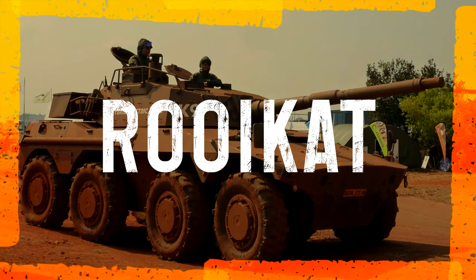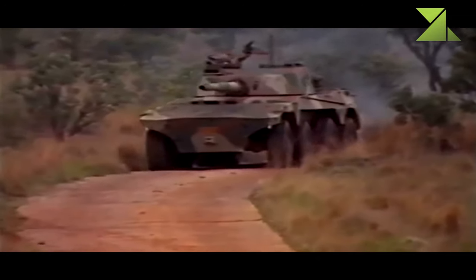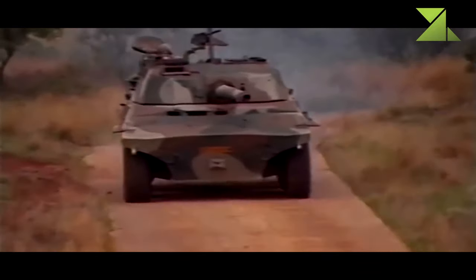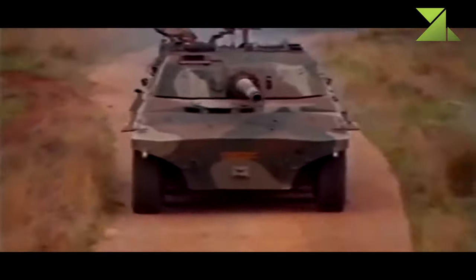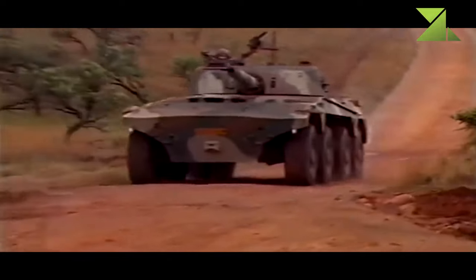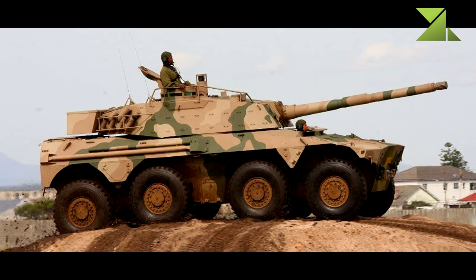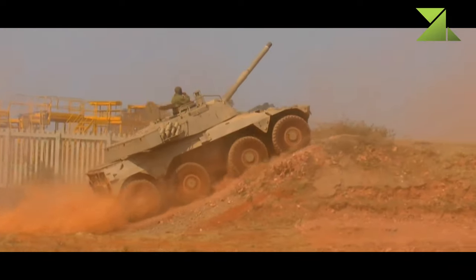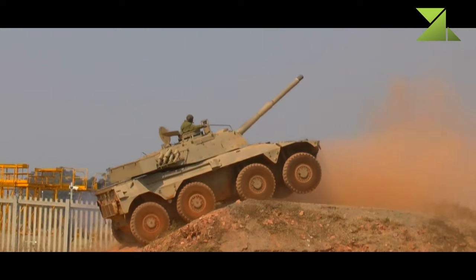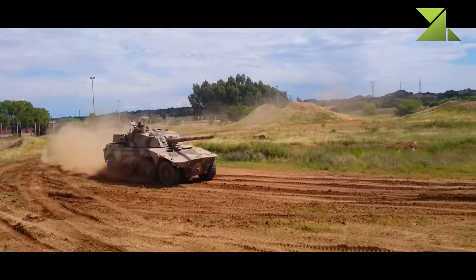Development of the Rooikat tank destroyer began in South Africa in 1976. Production of this armored vehicle began in 1989, and around 240 of these tank destroyers were built. These replaced the aging Eland armored cars in service with the South African National Defense Force. The main goal was to develop a well-armored wheeled vehicle capable of operating far away from supply bases, with armament capable of defeating tanks of all types in service with neighboring countries.